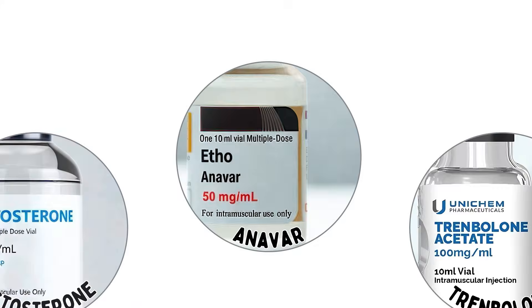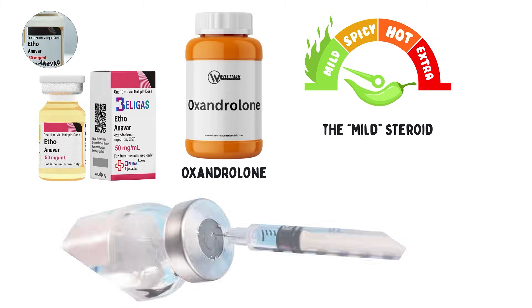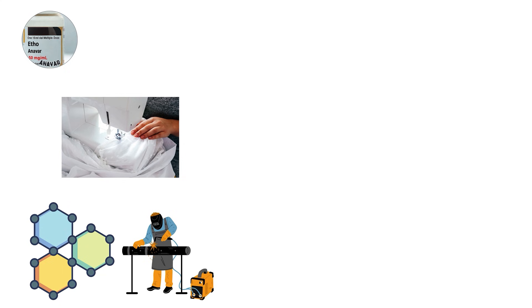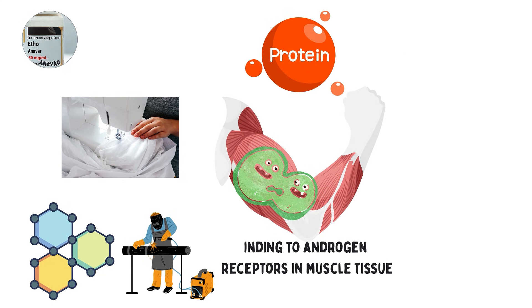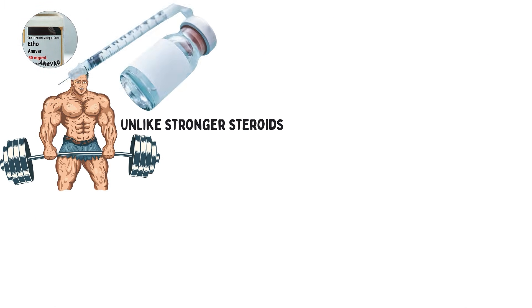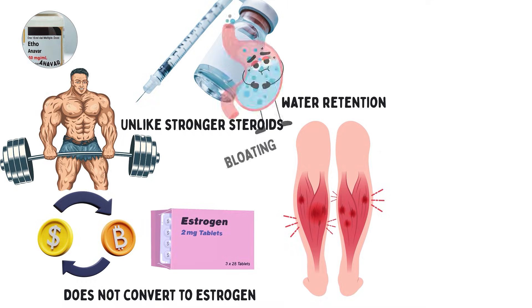Anavar, also known as oxandrolone, is often called the mild steroid, though mild is relative when we're talking about drugs that alter hormones. It works by binding to androgen receptors in muscle tissue, stimulating protein synthesis, and preventing muscle breakdown. Unlike stronger steroids, it does not convert to estrogen, which means water retention and bloating are minimal.